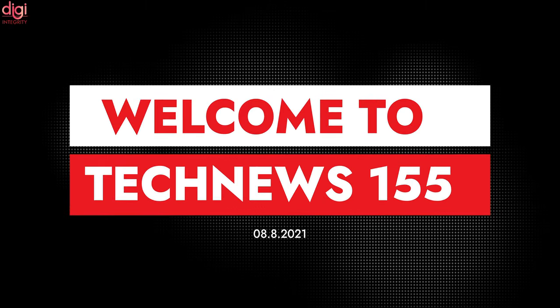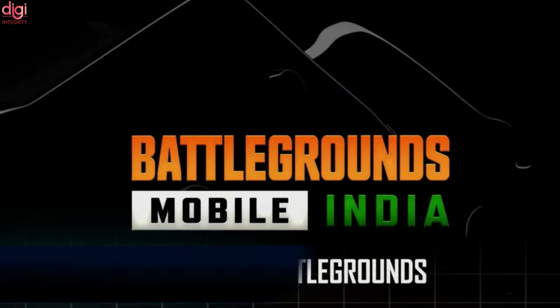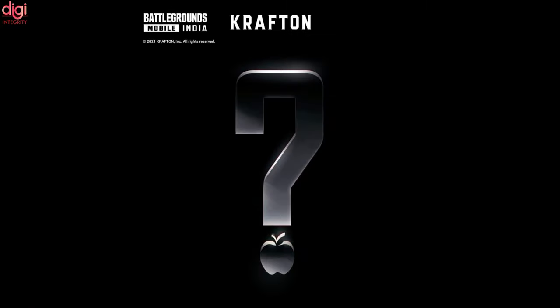Hello guys, this is Rehwals from DJIntegrity, welcome to TechNews episode 155. Krafton has confirmed that Battlegrounds Mobile India has been finally confirmed for the iOS version, releasing this coming Saturday.